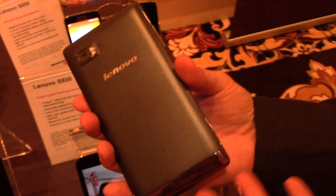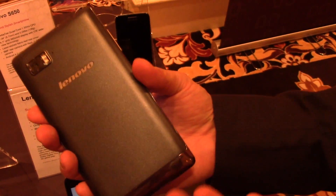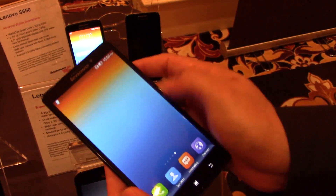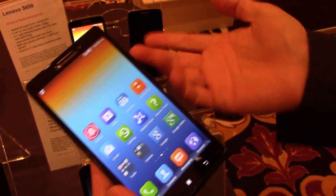On the inside we've got a Qualcomm Snapdragon 800 processor running at 2.2 gigahertz, so it's really fast and zippy — great for multitasking and 3D games.